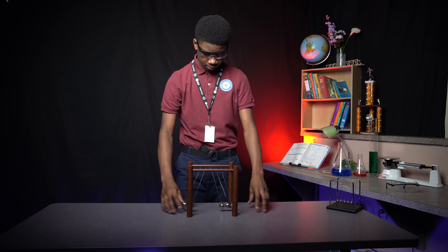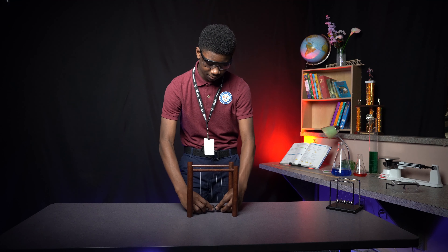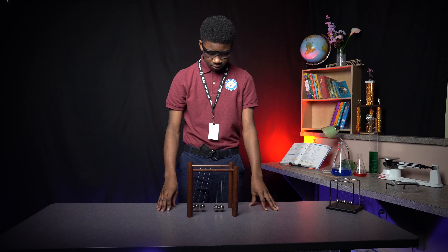Hello, my name is Telson and I'm from Indiana Math and Science Academy North. Today I'll be showing you Newton's Cradle. What I'll be demonstrating is the conservation of momentum and energy by swinging these balls.